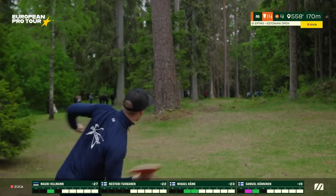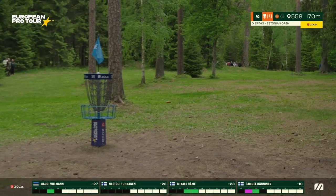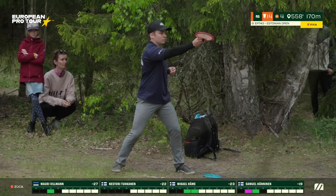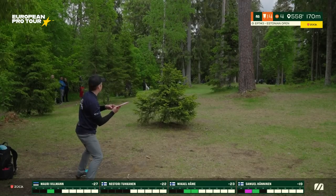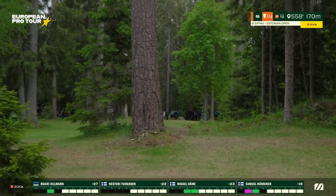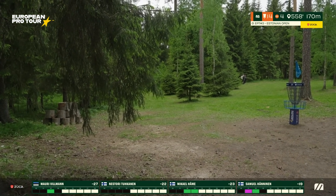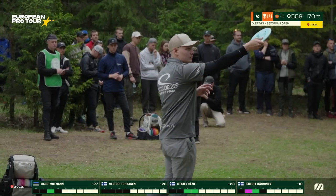Going for the forehand at the main gap, going close from a big tree — but easy peasy. Mauri Willmann putting it right up there, he will have a short birdie putt — manageable. Mikael choosing the anhyzer gap, but this is a bit too high — goes nose up, finds a lot of fade, and he'll be in circle two looking sideways back to the basket. Decent distance on the approach but just didn't quite hold the turn.